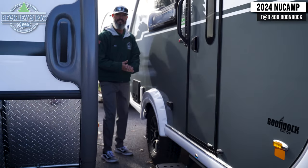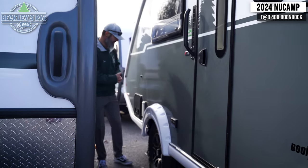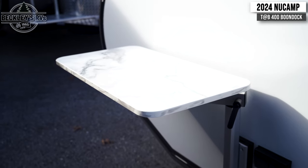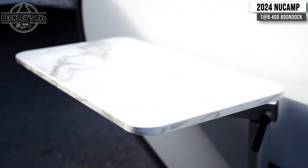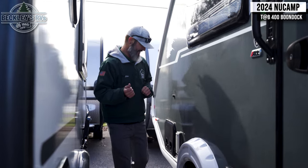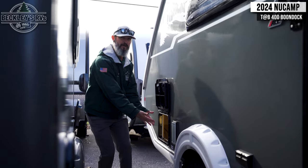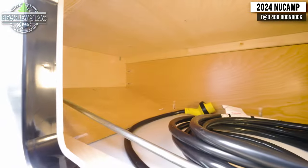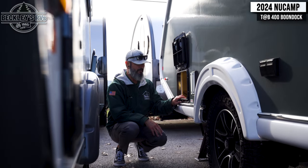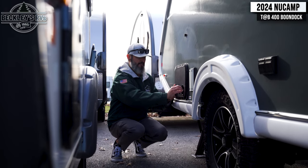We've got a couple extra outlets on the outside if you've got stuff to plug in — maybe some extra lighting or cooking utilities. Speaking of cooking utilities, the table that's inside can slide out here, giving you extra counter space or a happy hour bar outside. There's storage underneath the bed with a light so you can grab essential hookup items like leveling blocks or chocks at night and actually see what you're doing.